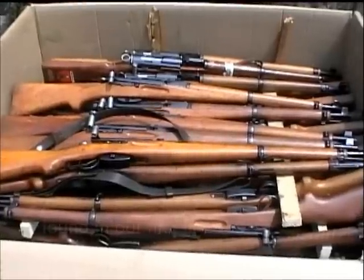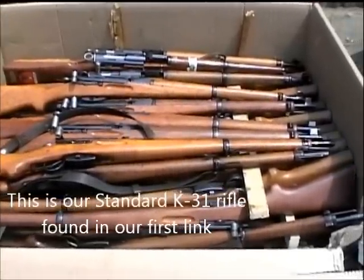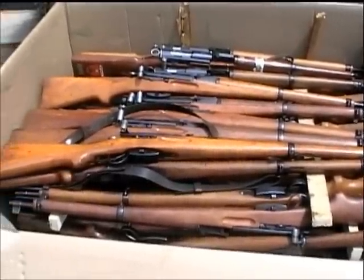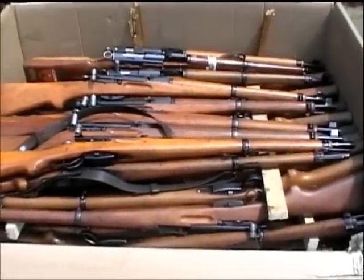We have K31 rifles that recently came in a shipment, and before we start pre-boxing these and shipping them, we thought we'd take a moment to bring them outside so we had good sunlight and show you a little bit of the condition we've received this time, because we're really proud of these particular rifles.